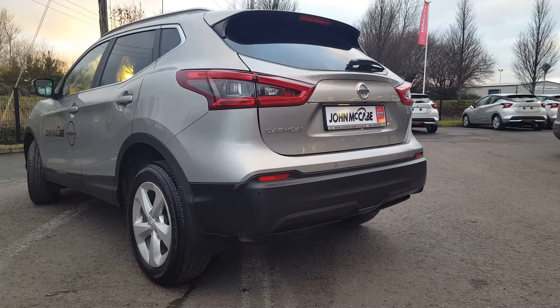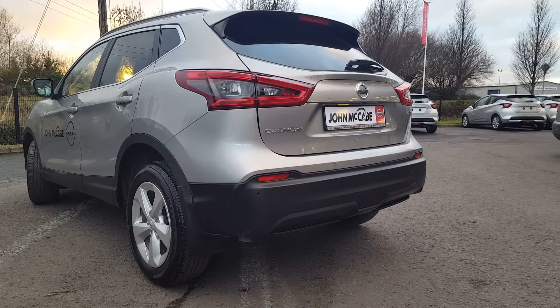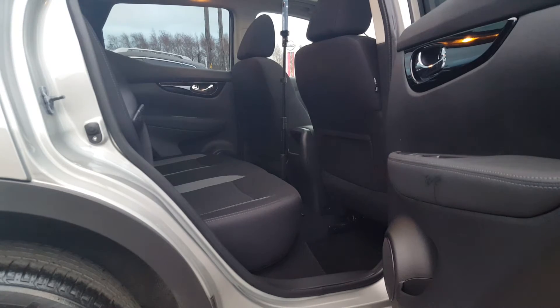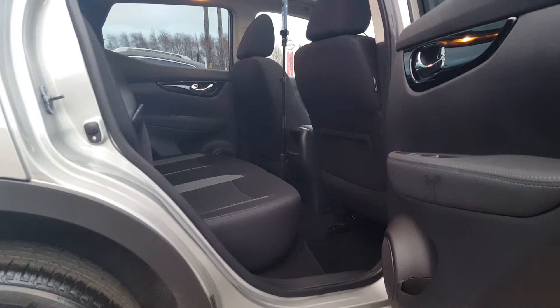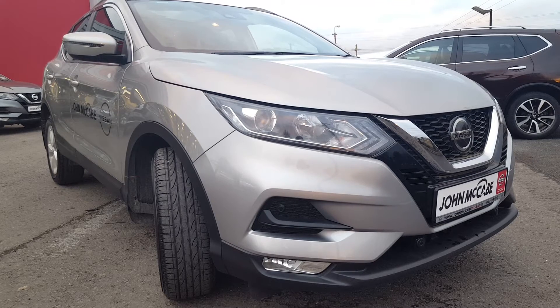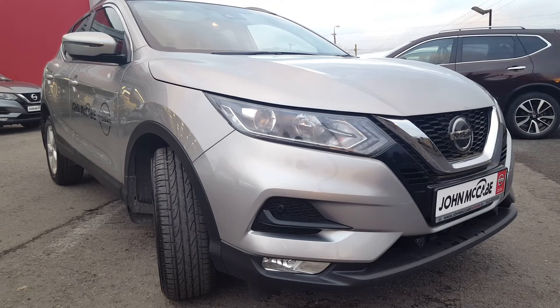One of the main features on this Qashqai: we have a reversing camera and safety shield, which includes front and rear parking sensors. It's an automatic transmission. We have all four electric windows, a foldable armrest with two cup holders, plenty of room in the back seats, front fog lights, LED daytime running lights, and it's a 1.3 petrol engine.